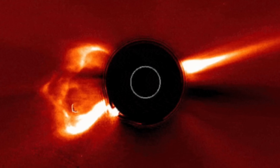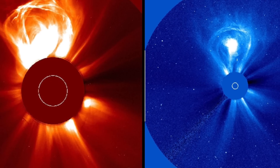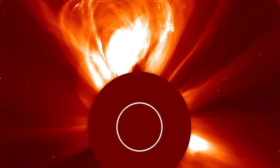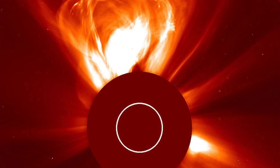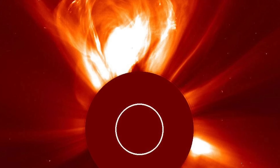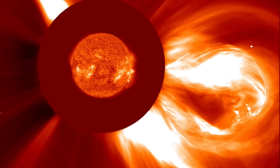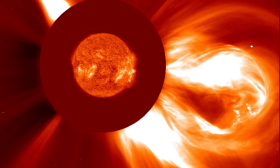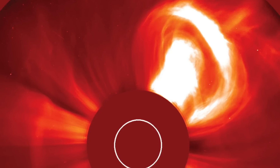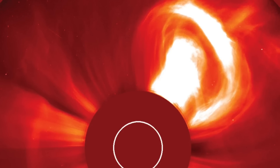The National Oceanic and Atmospheric Administration said: "Coronal mass ejections are large expulsions of plasma and magnetic fields from the Sun's corona. They can eject billions of tons of coronal material and carry an embedded magnetic field that's stronger than the background solar wind interplanetary magnetic field strength. CMEs travel outward from the Sun at speeds ranging from slower than 250 km per second to as fast as nearly 3,000 km per second. The fastest Earth-directed CMEs can reach our planet in as little as 15 to 18 hours, while slower CMEs can take several days to arrive."